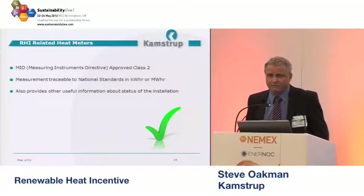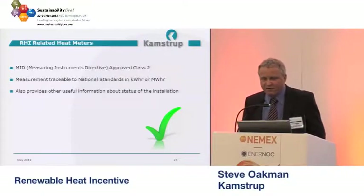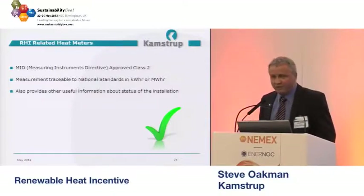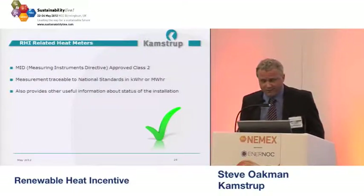There's a manager of a district heating scheme I know very well, and he's said that the information he gets off the heat meter — other than the kilowatt-hour and megawatt-hour type readings — is probably more important to him in terms of running his network. We'll show you some of those other parameters. Obviously, the kilowatt-hours and megawatt-hours reading is important because that's the reading you're going to use to claim monies back from Ofgem.